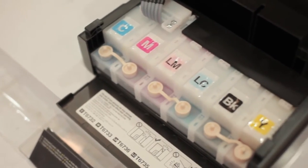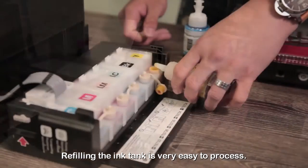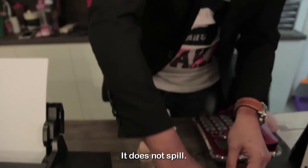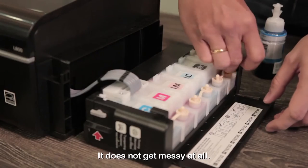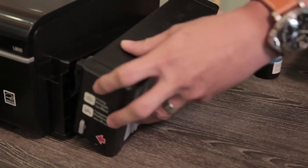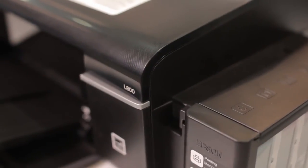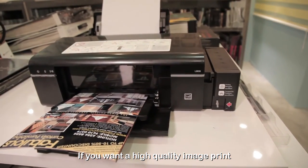Refilling the ink tank is a very easy process — it does not spill, it does not get messy at all, and you can get it done within five minutes. If you want a high-quality image print...